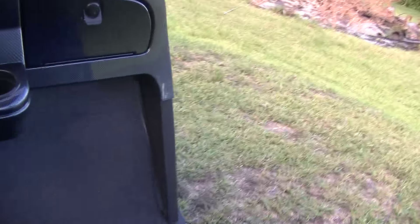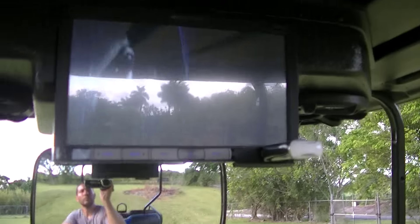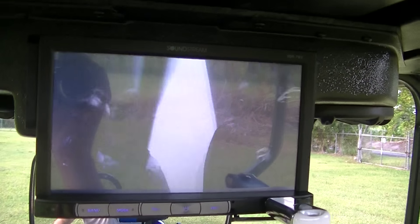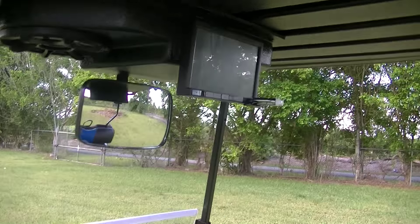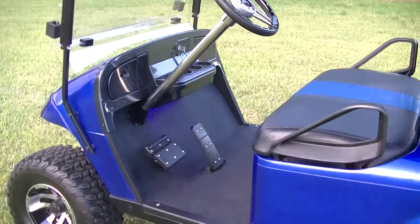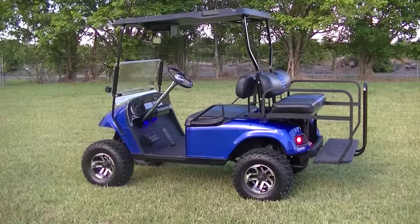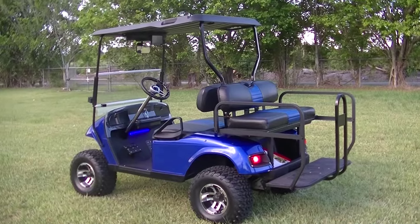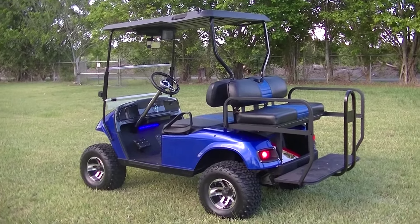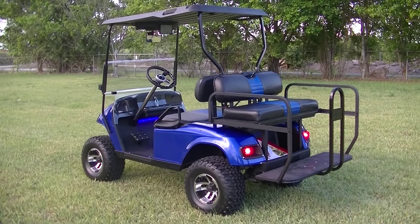You can go offloading if you want. This is one of the nicest carts that we have gone through.